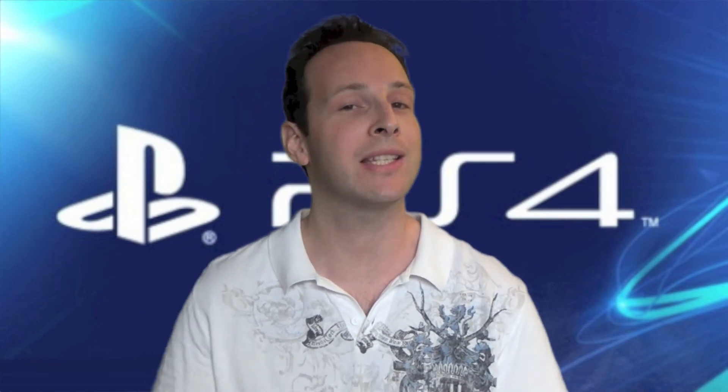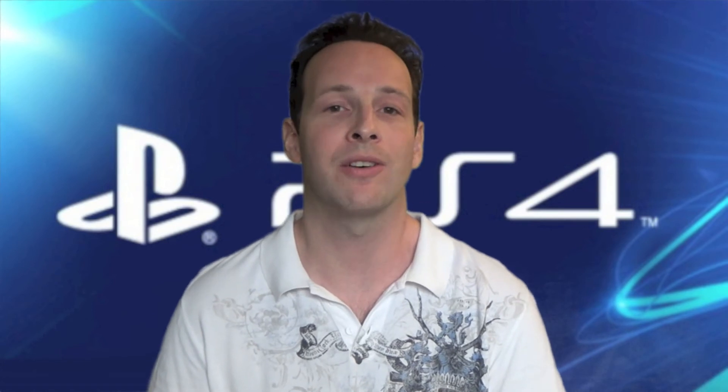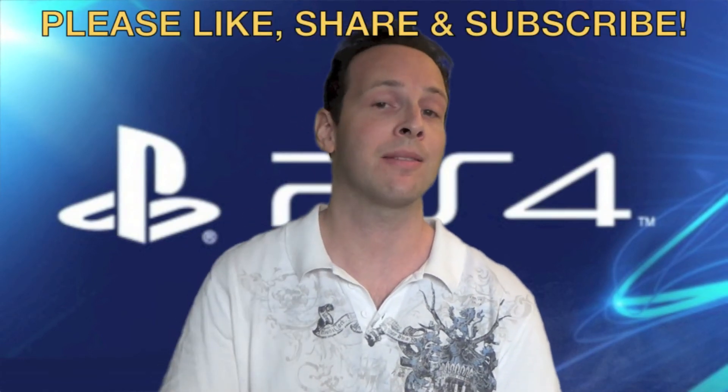Drop some comments down below — let me know if you've picked up the PS4, or if you're still holding out for the Xbox One. We're probably going to have an unboxing for that next week right here on Peep This Out. Did you pre-order yours? I'm curious to know your thoughts on the PS4 compared to the current generation — are you super excited about it? Of course you know how we do it — like, share, and subscribe.